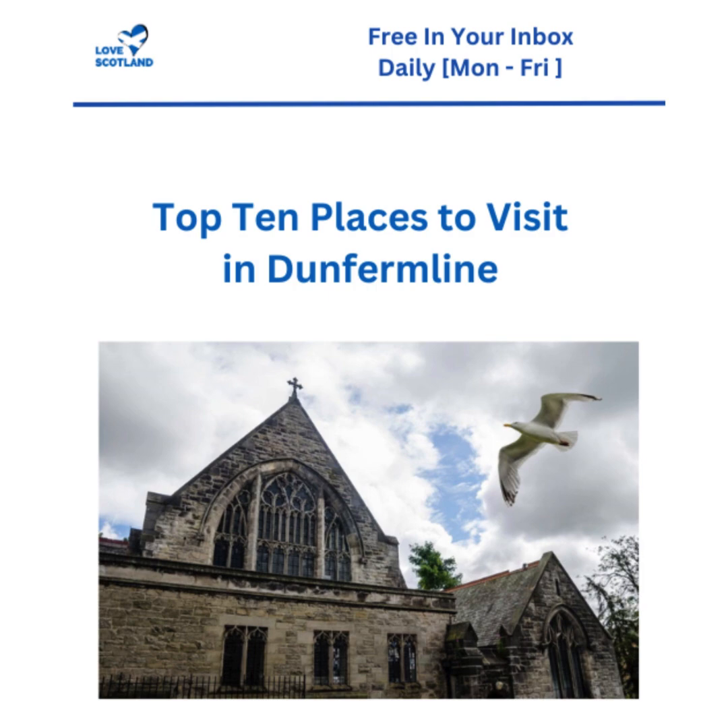The article starts off strong with Dunfermline Abbey. This isn't just any abbey - this is where Scottish kings and queens are buried. Imagine the stories those walls could tell. It's like stepping right into the pages of a history book. This abbey dates back to the 12th century, and the article highlights its stunning architecture, especially the craftsmanship, the stonework, and those vibrant stained glass windows.